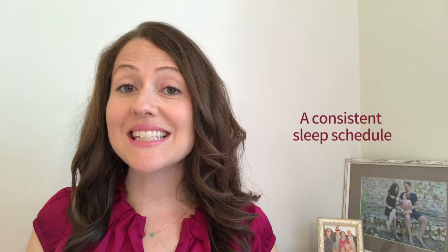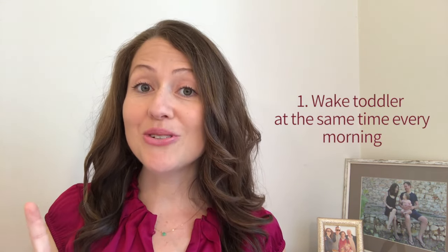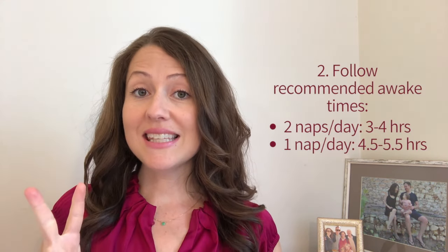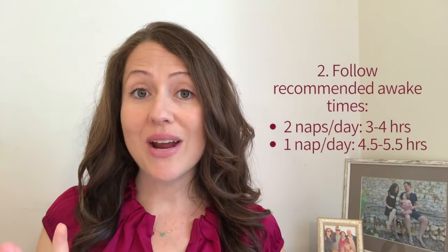A consistent sleep schedule helps your one-year-old sleep well because her body clock is set to sleep at predictable times every day. When your little one's naps and bedtime happen at the same time every day, sleep will come easier for her. She'll fall asleep nice and easy and sleep long stretches. Sleep schedules don't have to be complicated — there's only three things to remember. The first thing is to wake your toddler up at the same time every morning. The second thing is to follow recommended awake times.